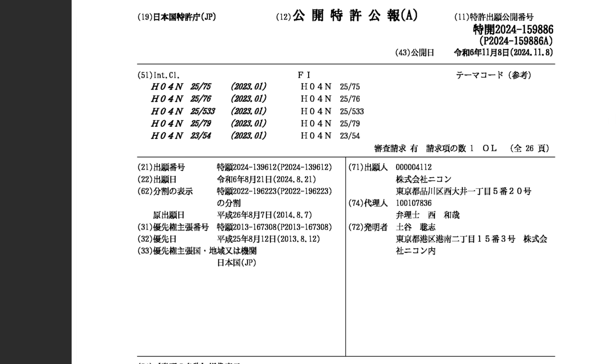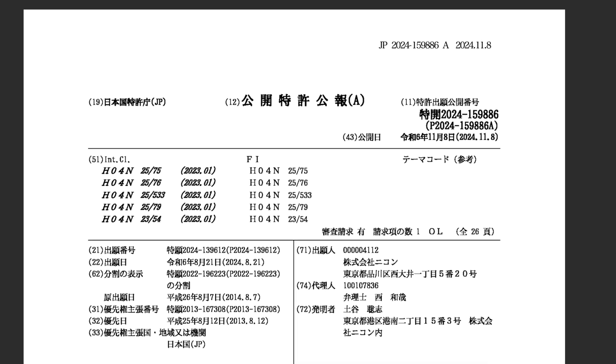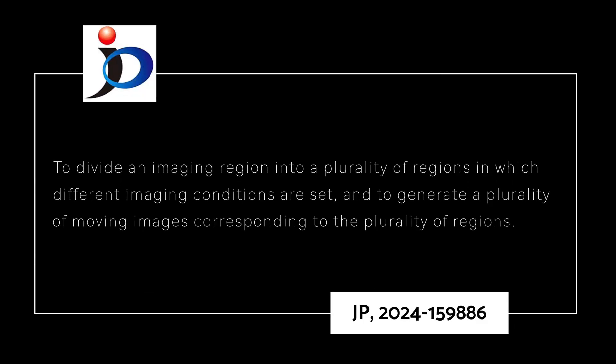In Nikon patent application JP 2024-159886, filed on August 21st, 2024, and published on November 8th, 2024, Nikon claims to divide an imaging region into a plurality of regions in which different imaging conditions are set, and to generate a plurality of moving images corresponding to the plurality of regions.